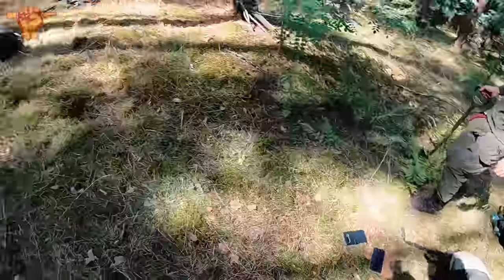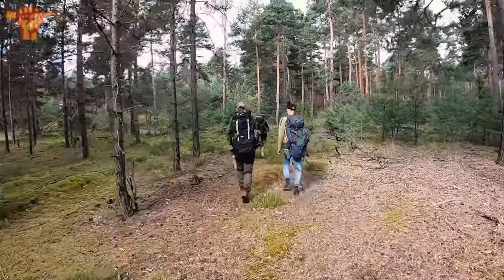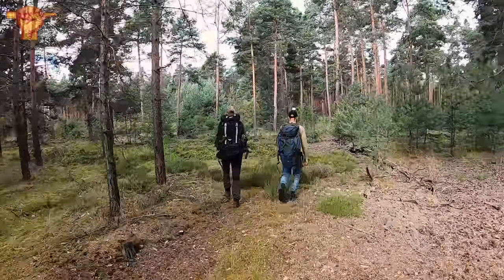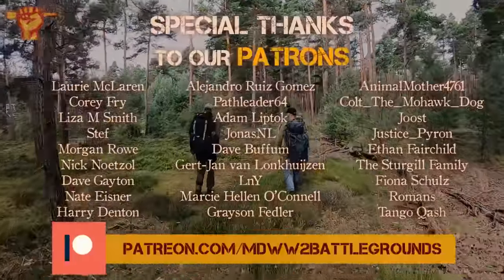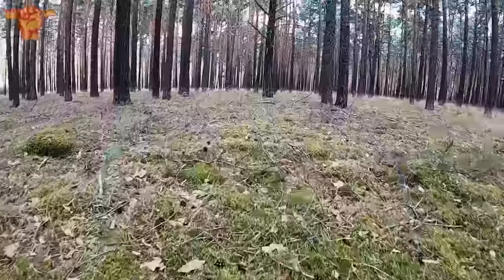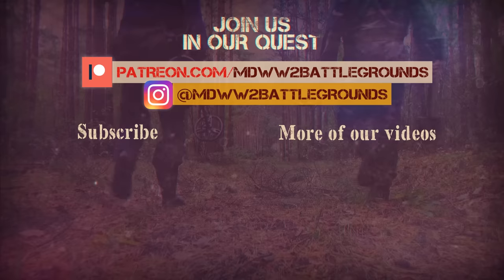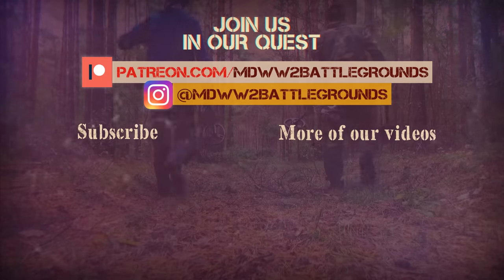That was it from our side. We are packing up our stuff — we were very lucky to be able to go out again. Big thank you to all of my patrons who helped support the channel. Don't forget to check my Patreon if you want an exclusive look behind the scenes and support us while you're at it. Thanks for watching and see you next time. Bye.